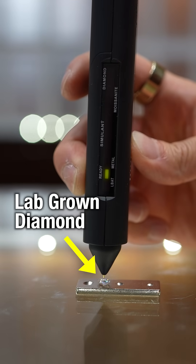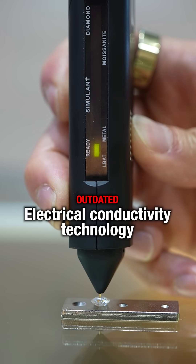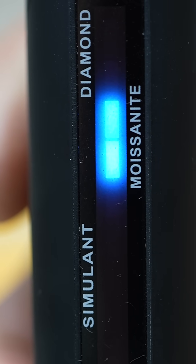Here's another major flaw. In many cases, when I test lab-grown diamonds, it shows as moissanite. That's because these old testers rely on outdated electrical conductivity technology. Back in the day, moissanites were generally more conductive than diamonds, so testers identified high conductivity as moissanite.